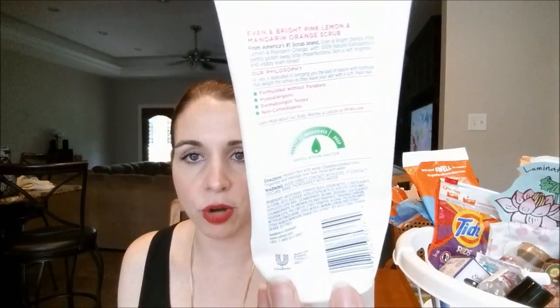Went through this St. Ives Even and Bright Pink Lemon and Mandarin Orange Scrub. This took me forever to go through — probably about six or seven months. I have dry skin, so I use this every other day in conjunction with my other face wash. It is a moderate as far as scrubbing — they have the gentle, moderate, and deep. I love the smell with the orange notes and the pink lemonade. It works really well. I have another on backup. I have some other ones I like a little better, but this is a great drugstore option.